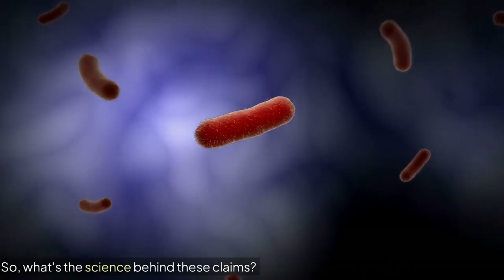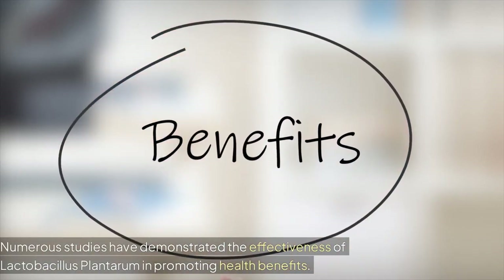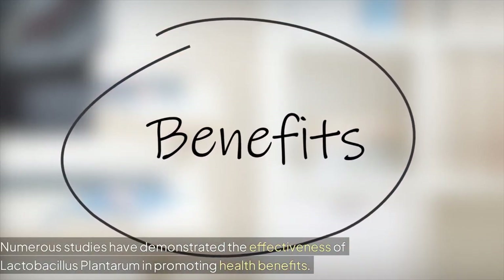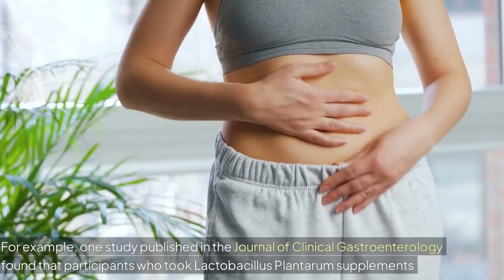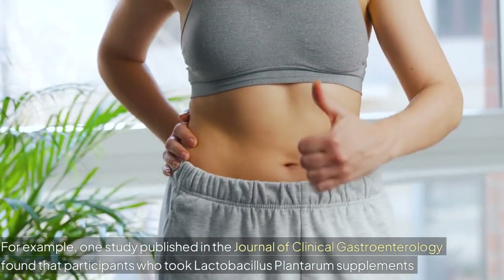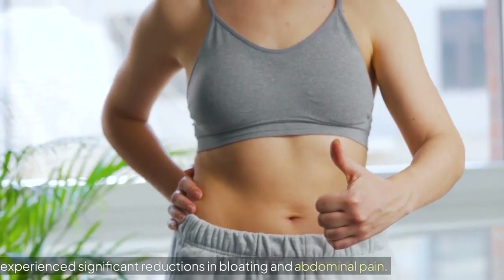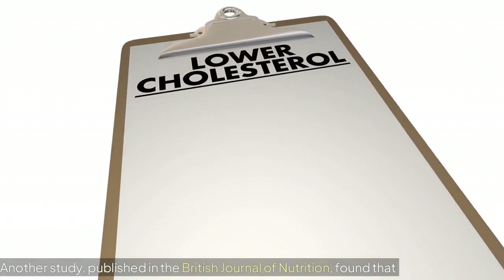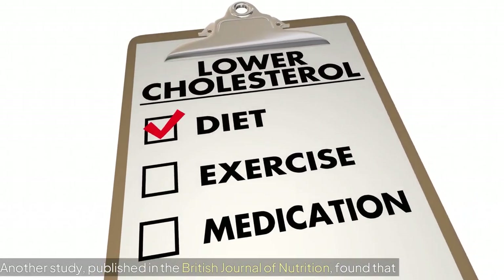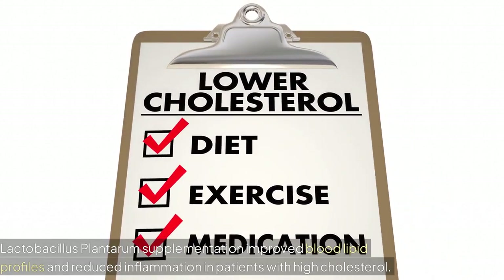So what's the science behind these claims? Numerous studies have demonstrated the effectiveness of Lactobacillus plantarum in promoting health benefits. For example, one study published in the Journal of Clinical Gastroenterology found that participants who took Lactobacillus plantarum supplements experienced significant reductions in bloating and abdominal pain. Another study, published in the British Journal of Nutrition, found that Lactobacillus plantarum supplementation improved blood lipid profiles and reduced inflammation in patients with high cholesterol.